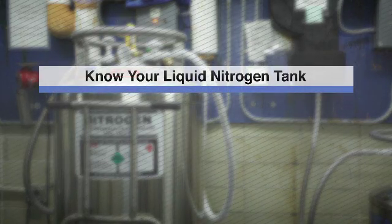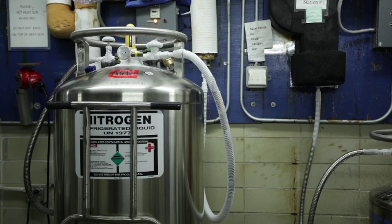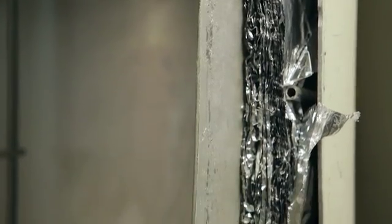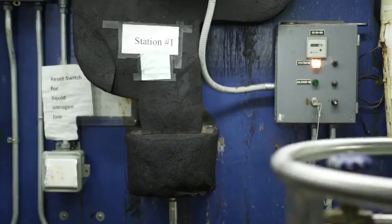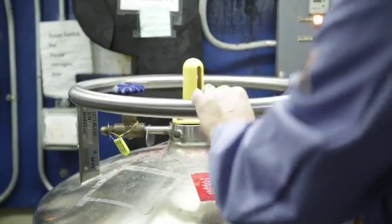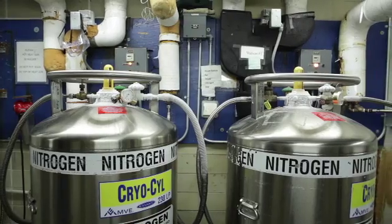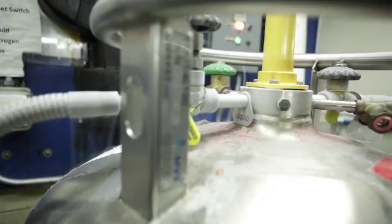Know your liquid nitrogen tank. Liquid nitrogen tanks are typically 1.5 meters tall, 50 centimeters in diameter, and contain 100 to 160 liters of liquid. Tanks consist of an inner and outer vessel. The vacuum space between the two vessels acts as a highly efficient thermal barrier. Special materials inside the vessel maintain the vacuum for several years. These portable tanks are specifically designed so the liquid nitrogen is safely insulated, and the user can withdraw the contents either as liquid or as gas.